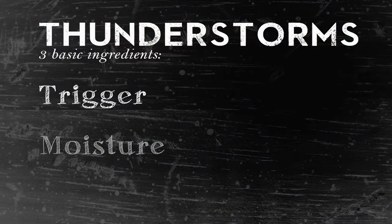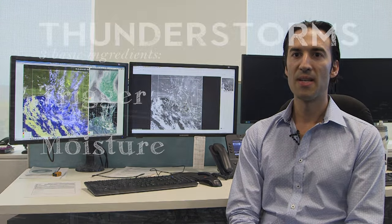Another ingredient you need is moisture — and it was like a tropical environment, so there was definitely a lot of moisture around. And you need the instability; the atmosphere was very unstable.